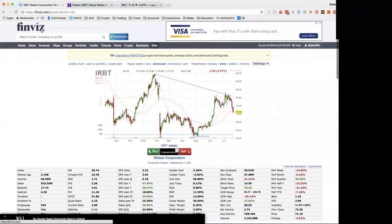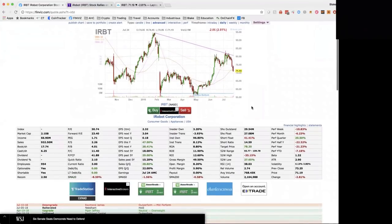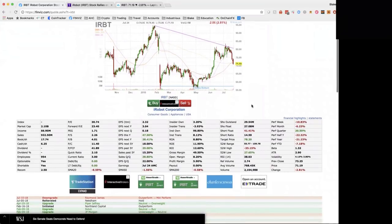This is a website called Finviz, spelled F-I-N-V-I-Z. Just type your ticker right here — in this case, IRBT — and it brings up iRobot. It gives you a great snapshot of some fundamentals that most people look at. I look at sales quarter over quarter, market cap is $2 billion, so a lot of room to move. But the main thing here is short float. Let's break this down.